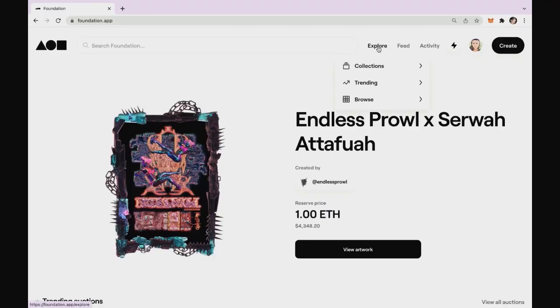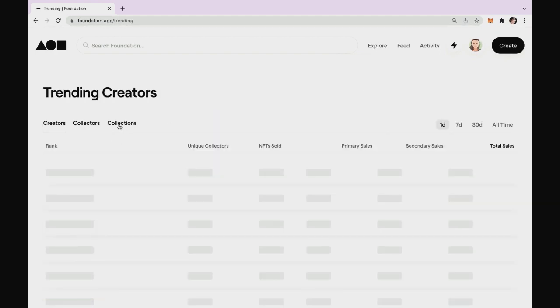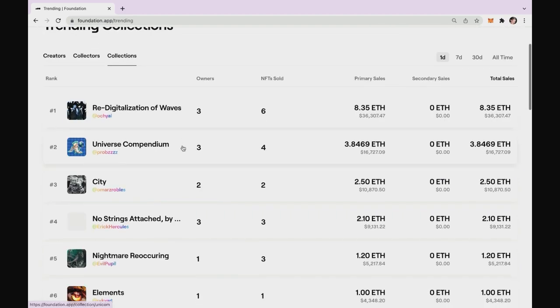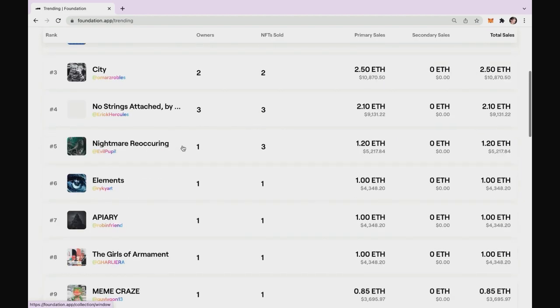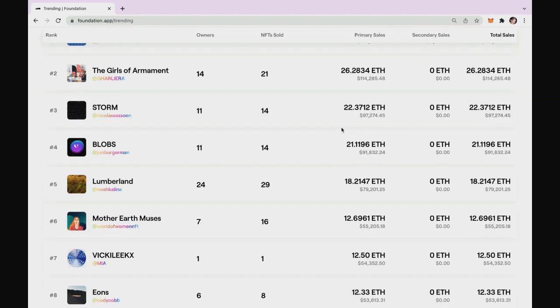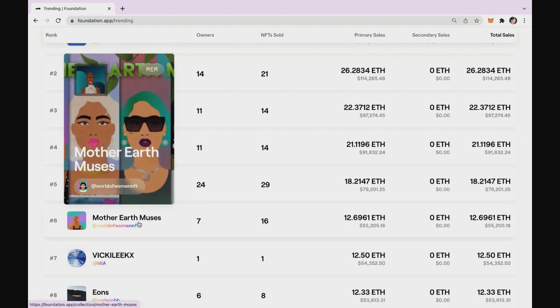Now, as we are on the Foundation website, let's look at some collections. Let's go to Explore and select Trending. And here we will select Collections to see collections that are already selling, so that we can look at a good example. Let's switch to 30 days and see what a good selling collection looks like.